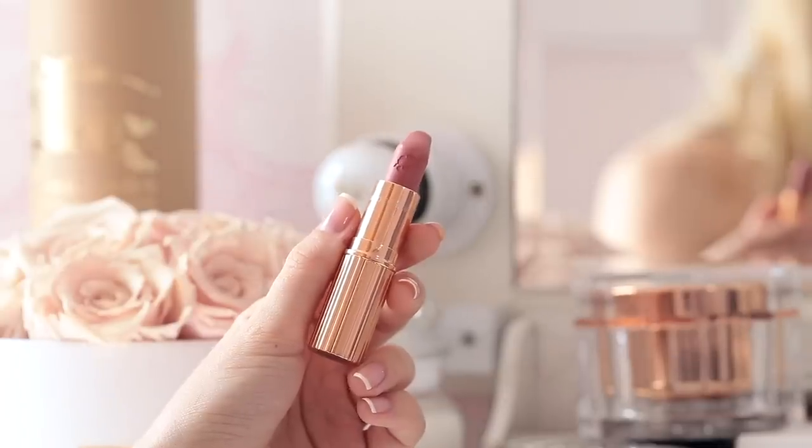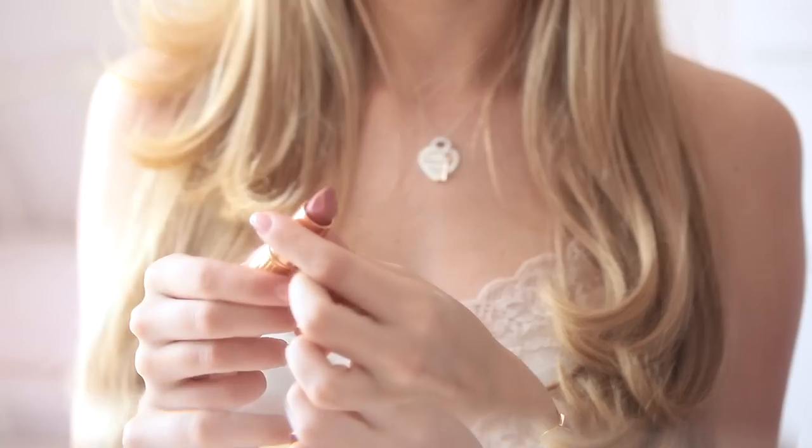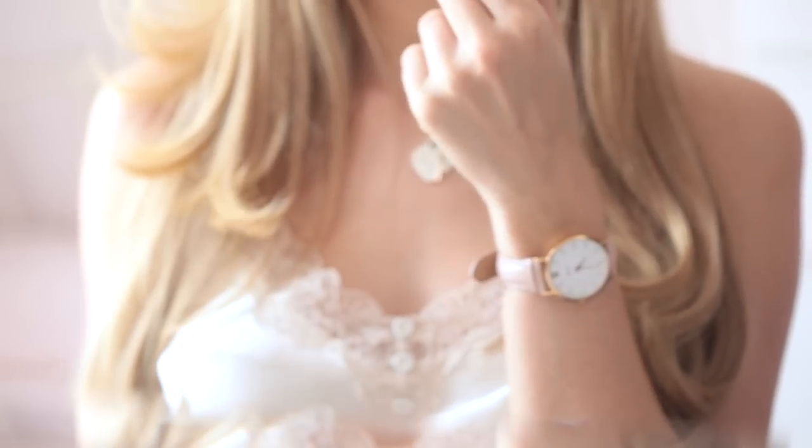I'm taking my Huda Beauty Lip Contour lip liner in the shade Bombshell — a really pretty rosy nude that perfectly matches the lipstick I'll be wearing. This step is essential for me because I just love making my lips look fuller and poutier. My everyday lipstick of choice recently has been the Charlotte Tilbury Matte Revolution in the shade Super Cindy — a very beautiful rosy nude, a little brighter and bolder than I usually wear, but when the sun comes out I want something a bit more fun.